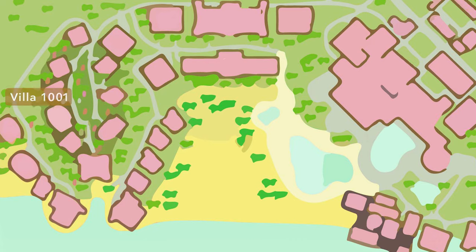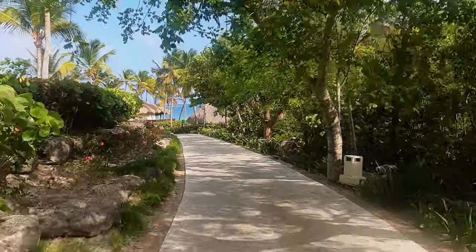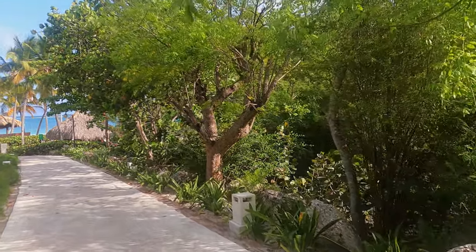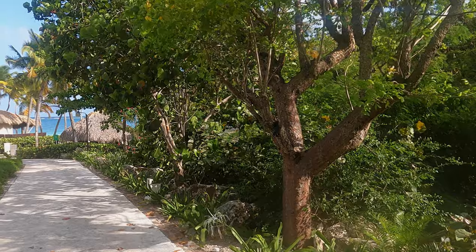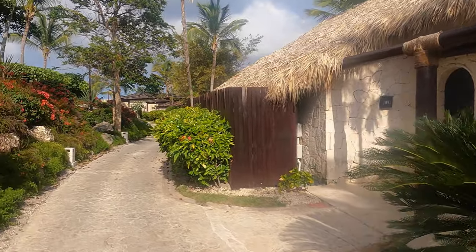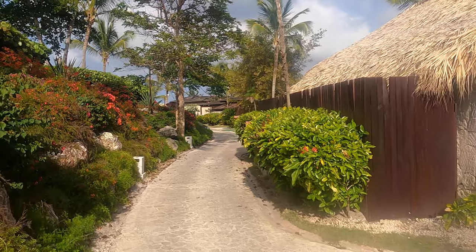The ones on the right face the resort's private beach, and the ones on the left face a public beach. We stayed at Villa 1001 on the public beach side, and in our opinion, that side is the way to go — but I'll get more into those details later. Before even getting to the villa, there is a beautiful walkway from the main lobby. It's a bit of a walk, but not too bad. We found ourselves walking most of the time, but for those who prefer saving their energy, all villas come with a butler service who would be more than happy to drive you to your villa. As you get closer to the villas, it starts to feel very secluded and private, like it's not even part of a resort.